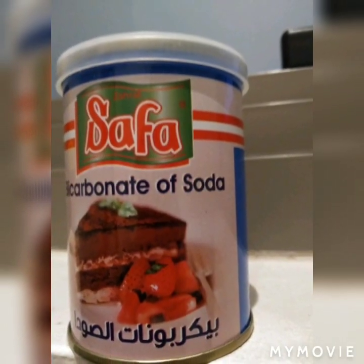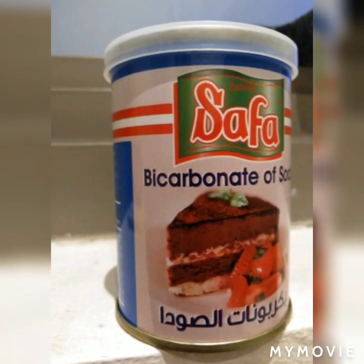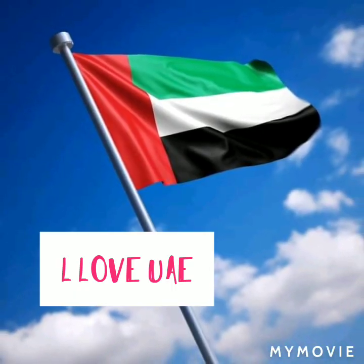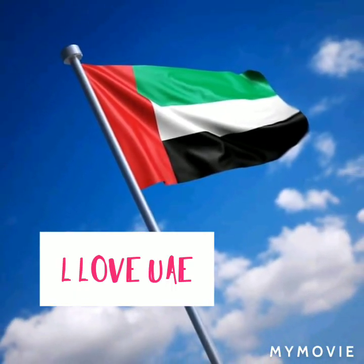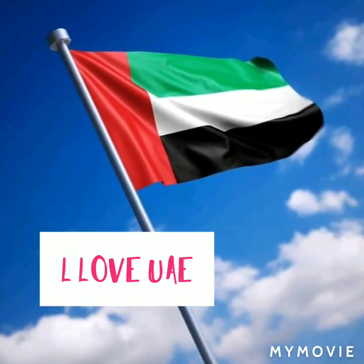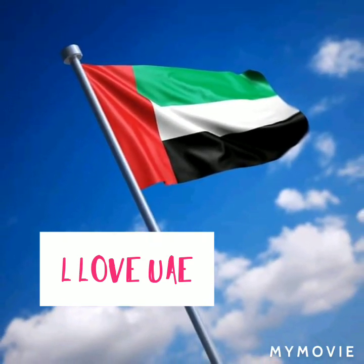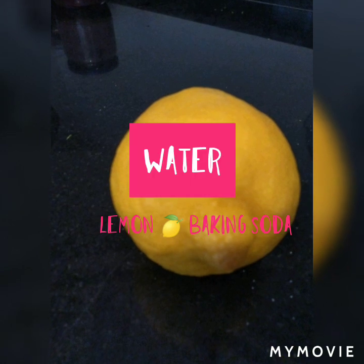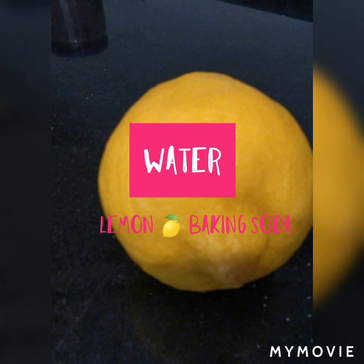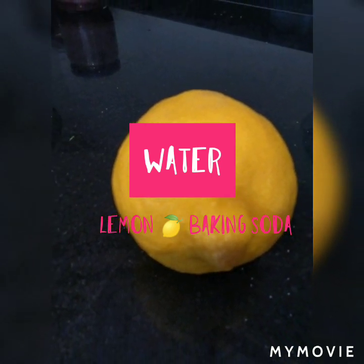Baking soda can also whiten your underarms and remove odors there, especially for construction workers, company workers, hospital workers, school workers, or teachers — anyone can use it easily. If you are sensitive to chemicals, baking soda has no side effects. It just whitens and removes any odors from our body.